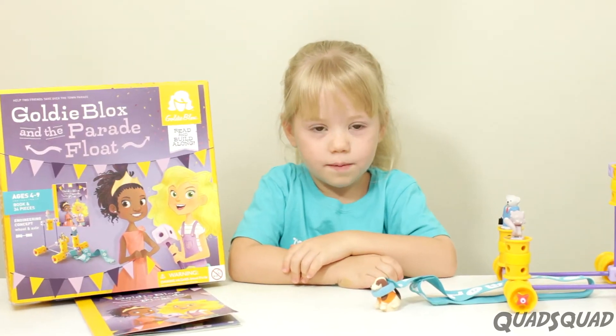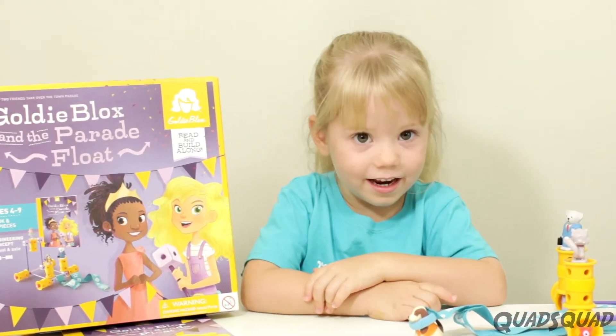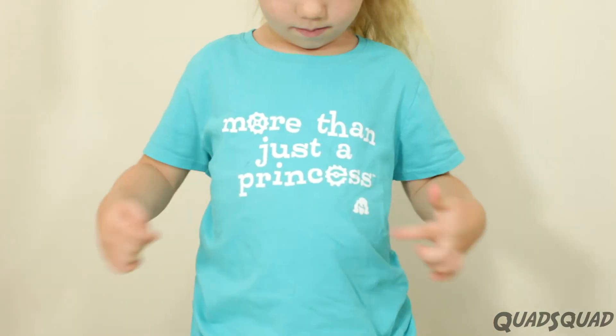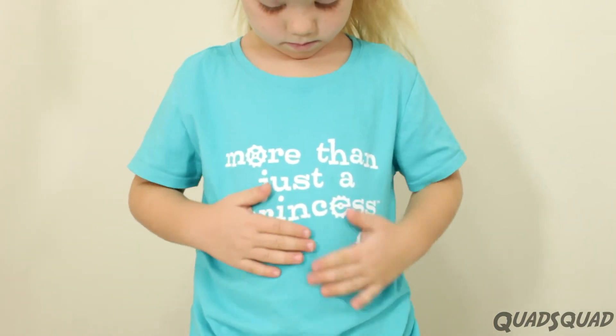I really like Gaudy Blocks because she's an engineer and I'm an engineer as well. And she's a girl like me. Look, I'm even wearing my Gaudy Blocks shirt.